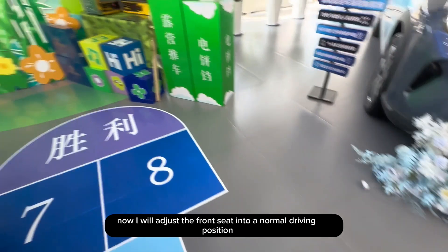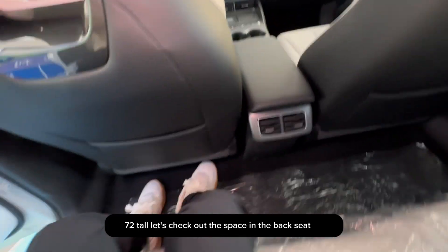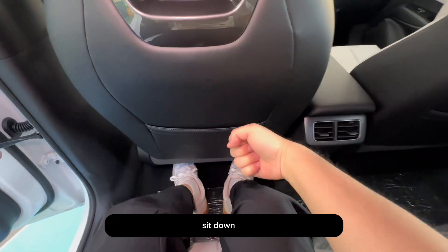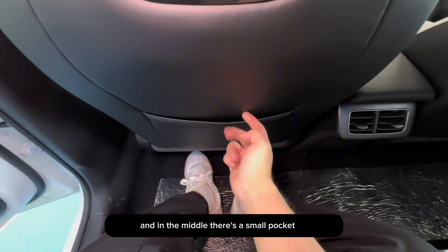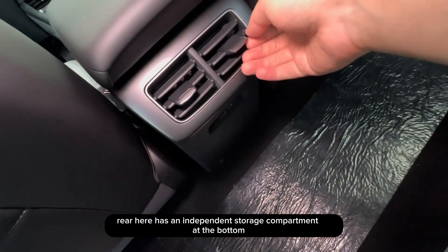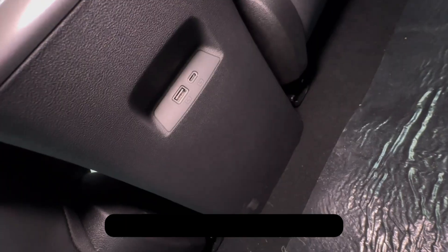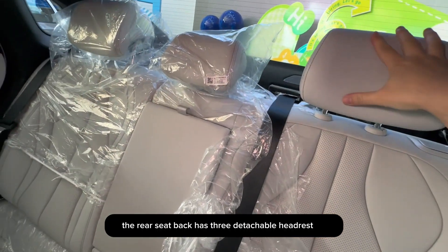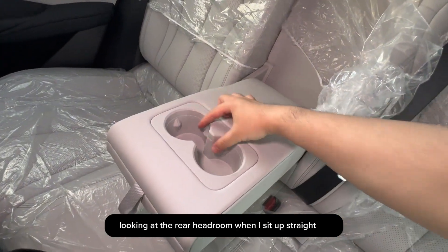I will now adjust the front seat into a normal driving position. I am 1 meter 72 tall. Let's check out the space in the back seat. There's about two fists of space left, and in the middle there's a small pocket. The entire rear floor is completely flat, and the rear has an independent storage compartment at the bottom with two charging ports — one USB and one Type-C. The rear seat back has three detachable headrests, an armrest in the middle with two cupholders inside. Looking at the rear headroom when I sit up straight...